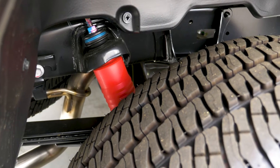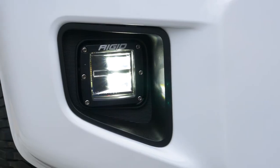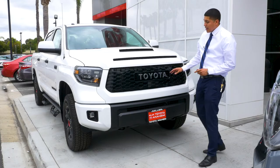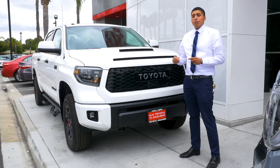What comes standard on the Tundra, you do get the LED headlights and daytime running lights. And down at the bottom, you do get the ridge fog lights. If you notice also here on the front grille, this section right here is a little bit different, which pretty much comes standard with your pre-collision with pedestrian detection.